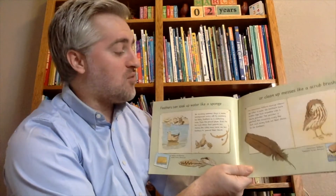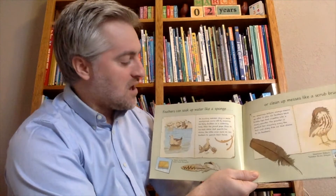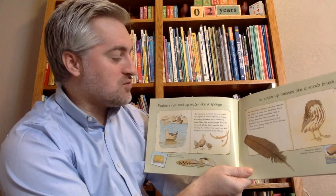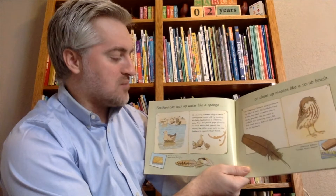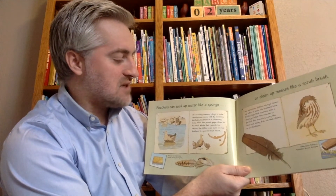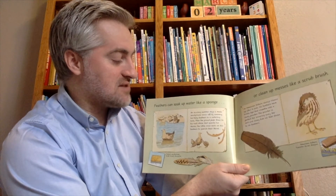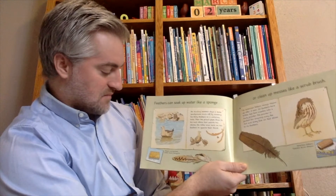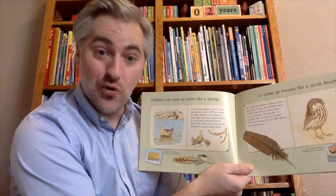Feathers can soak up water like a sponge or clean up messes like a scrub brush. On sizzling summer days, a male sandgrouse cools off by soaking his belly feathers in a watering hole. Then the proud papa flies to his nest, and the little ones suck on his feathers to quench their thirst. This is the Pallas sandgrouse in the Gobi Desert in Mongolia.